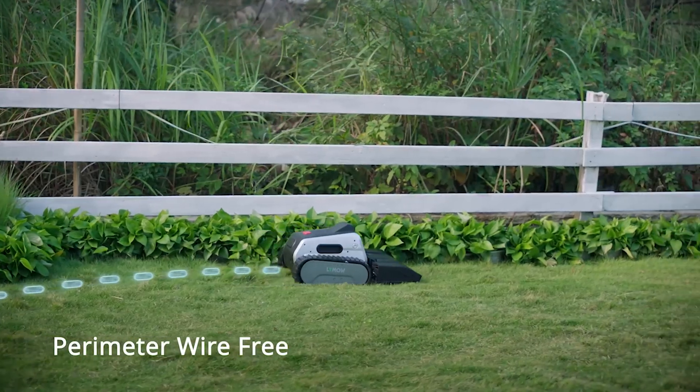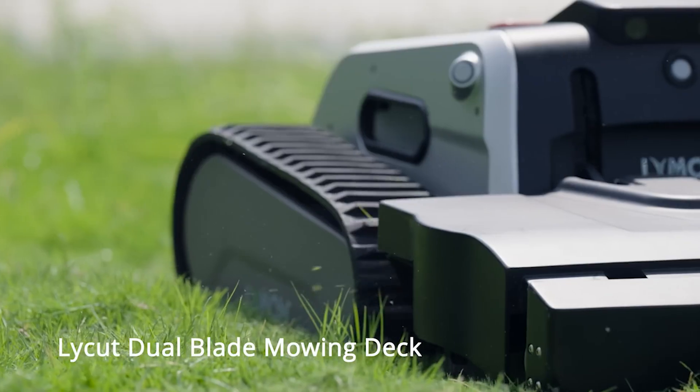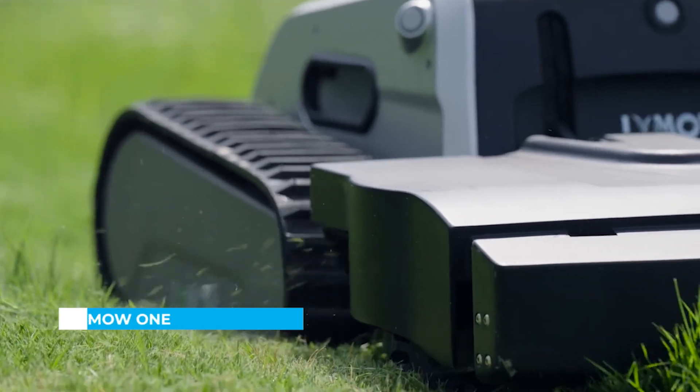Setting up is a breeze and doesn't require any boundary wires. Maintain a pristine and healthy lawn with ease. The LaiCut mulching system provides smooth mowing without clogging.